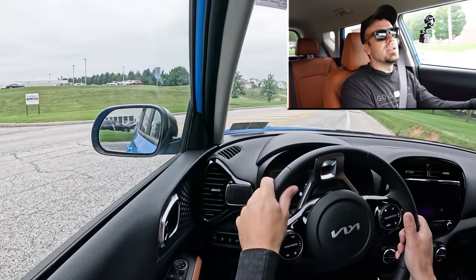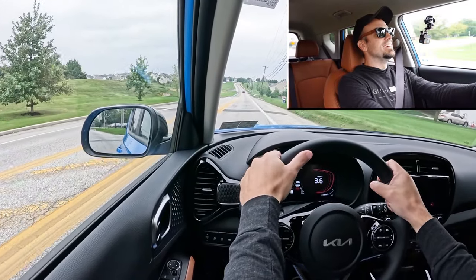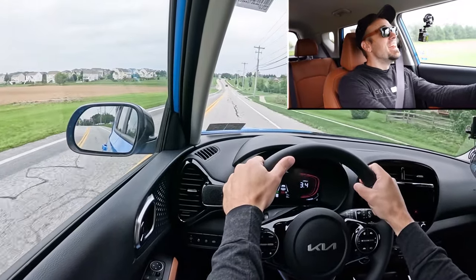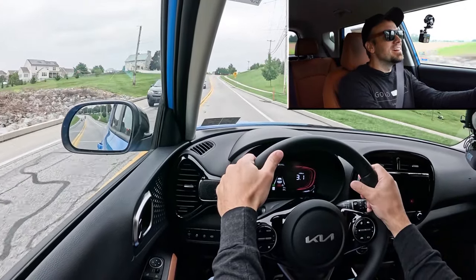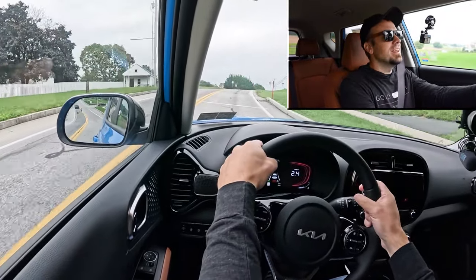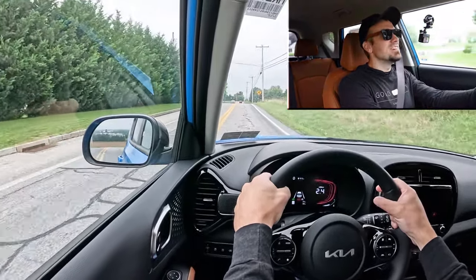Let's go ahead and find a straight away and put the Soul to the test — see how quickly we can get our new 2025 Kia Soul up to speed. Found a straight away, in three, two, one — go! Nice initial pep — that's not bad at all. For as small as this vehicle is, that's really not bad acceleration. I love the initial pep on the gas because everything's turbocharged these days, so a lot of cars have turbo lag, whereas this naturally aspirated four-cylinder is just like, let's go.